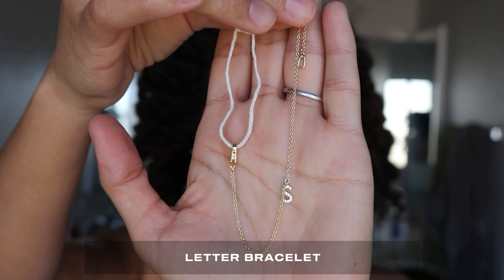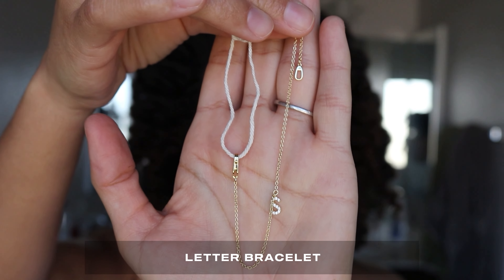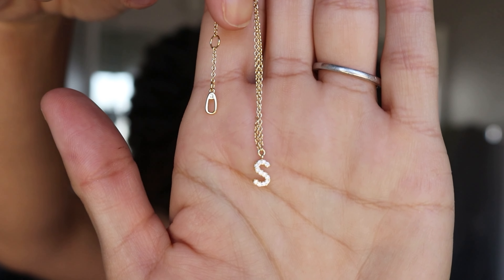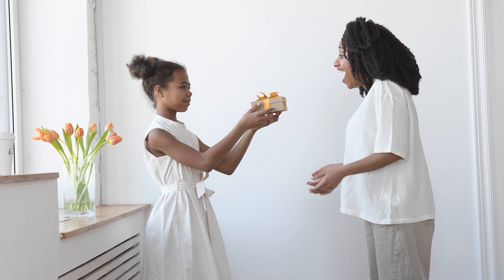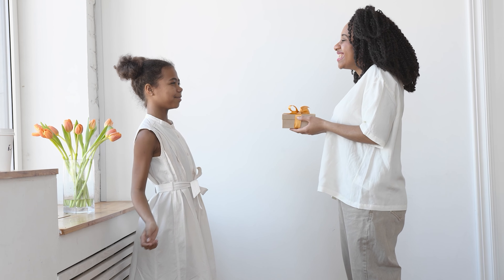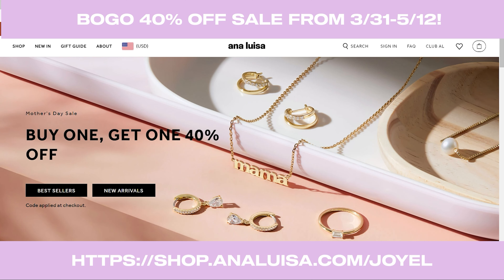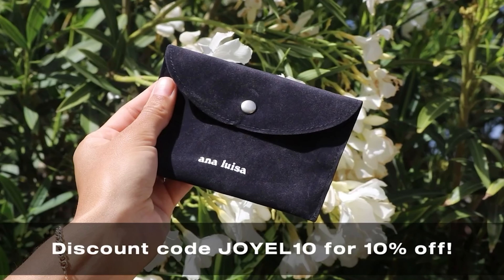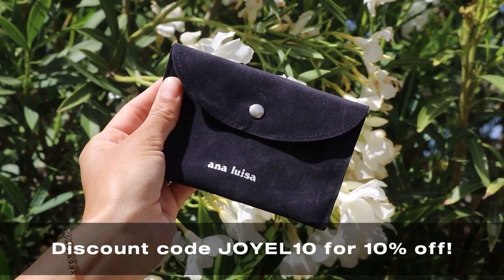And lastly, I chose their letter bracelet. I specifically chose the letter S for my bracelet to represent my first name, Charmaine, featuring shimmering cubic zirconia gemstones, crafted in recycled sterling silver, then finished off by being dipped in 14 karat gold. Choose your favorite letter and wear this initial bracelet every day while adding a chic sparkle to your outfit. With pieces from $39, everyone can find something they love. Go to shop.annaluisa.com/joyelle or click the link in my description box. Don't forget to use my discount code joyelle10 for 10% off.